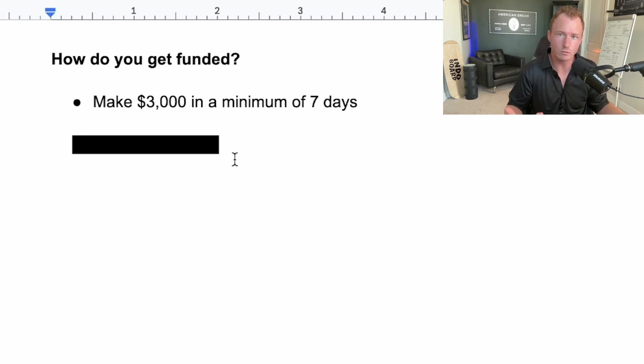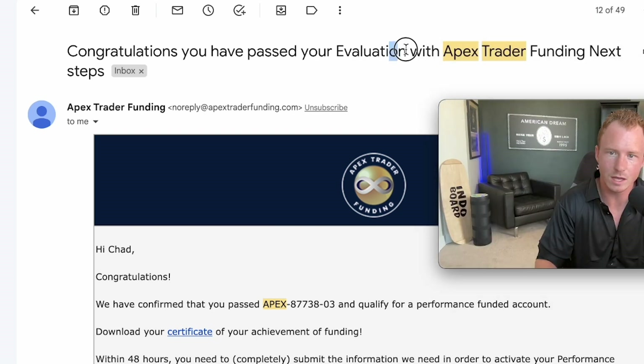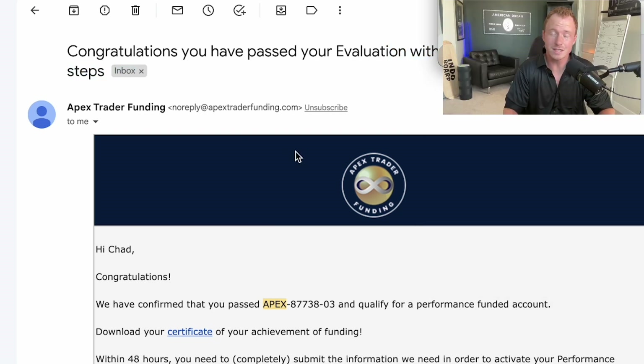So how do you actually get funded? I just did this two weeks ago. I got an email six days ago saying congratulations, you passed your evaluation with Apex Trader Funding. When you get this email, it means you passed your evaluation and they give you a performance account — you start trading with real money. Any green trades you make, as long as you follow the rules and don't lose a certain amount, they're going to pay you 90% of all the profits.